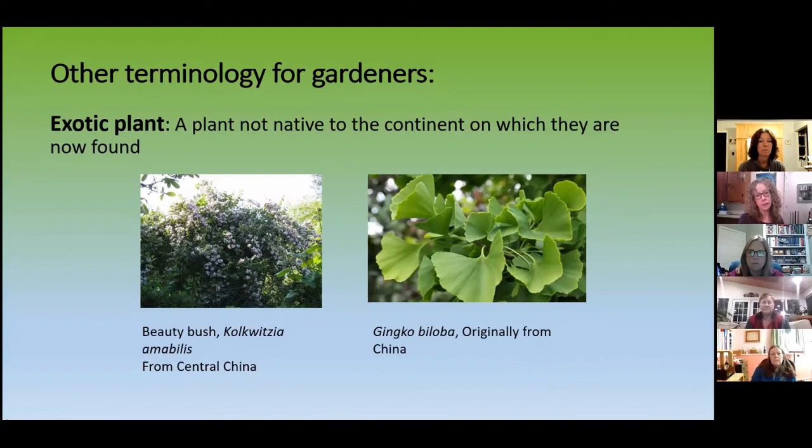Translocated plants are plants not native to the portion of the continent where they're now found. These guys are in North America — not China or European — but they've been moved. For example, California poppies found in New England or rhododendrons in the Finger Lakes area. These things weren't here hundreds of thousands of years ago, but they were moved around as people moved around and wanted to plant them for whatever reasons.